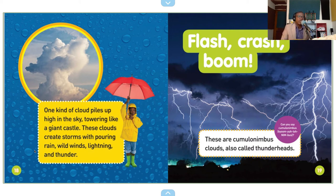Flash, crash, boom. These are cumulonimbus clouds, also called thunderheads.